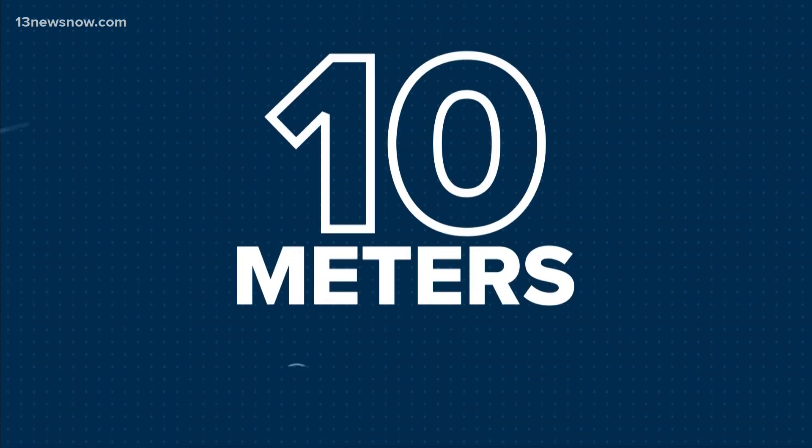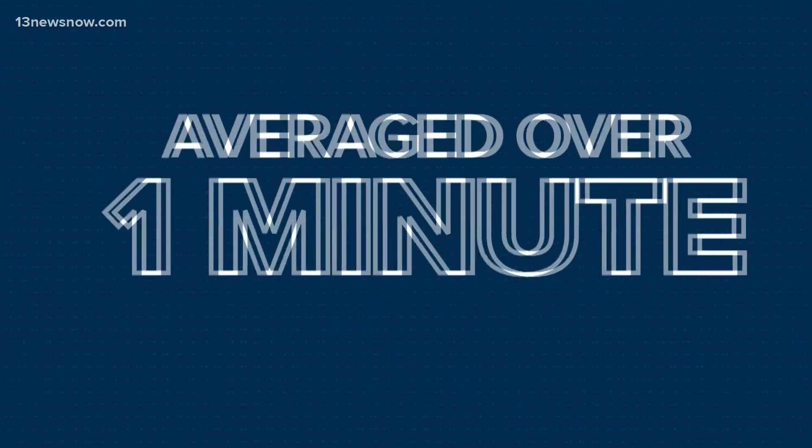To get the maximum sustained winds, the National Hurricane Center measures wind 10 meters, or 33 feet, off the ground, and it's averaged over one minute.